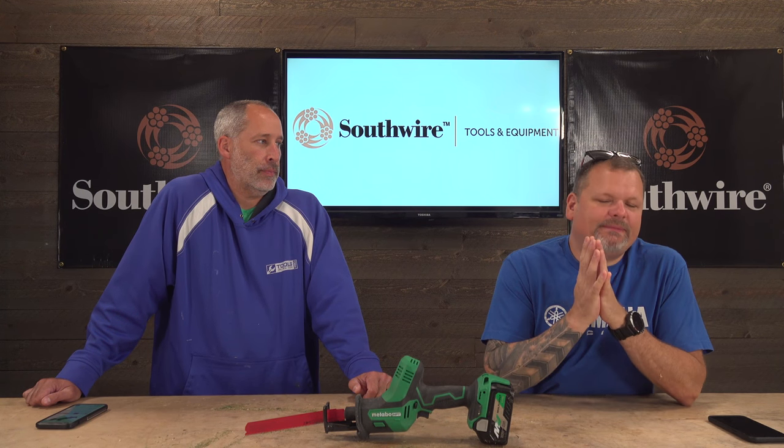Welcome to the channel! Today we have something new from Metabo HPT — happy people tools, high power tools, or high performance tools, either or. HPT is the Hitachi part — yes, it used to be Hitachi.